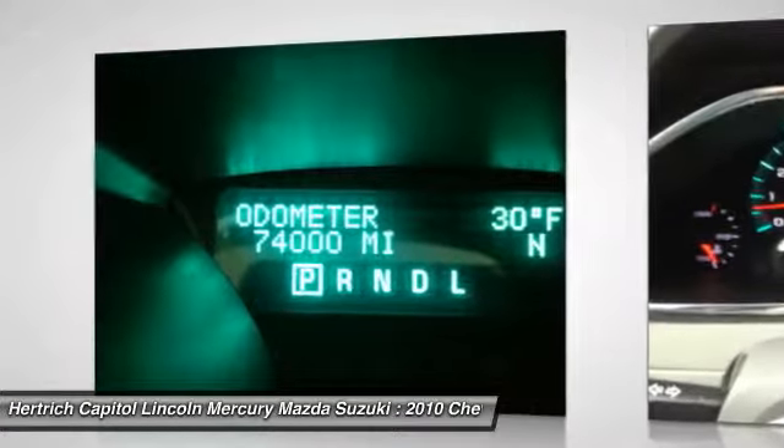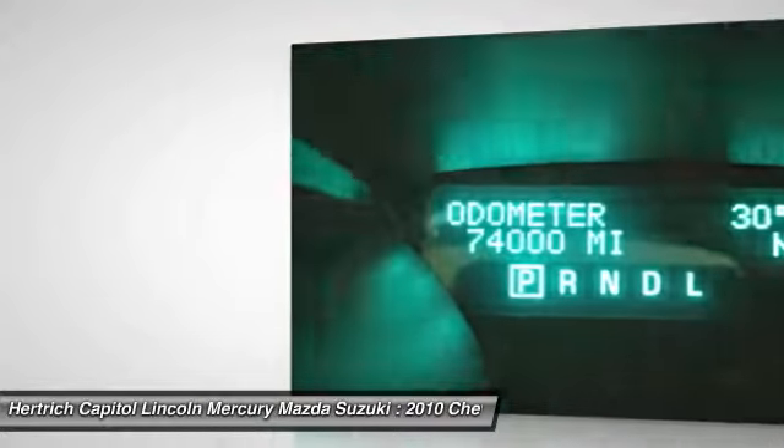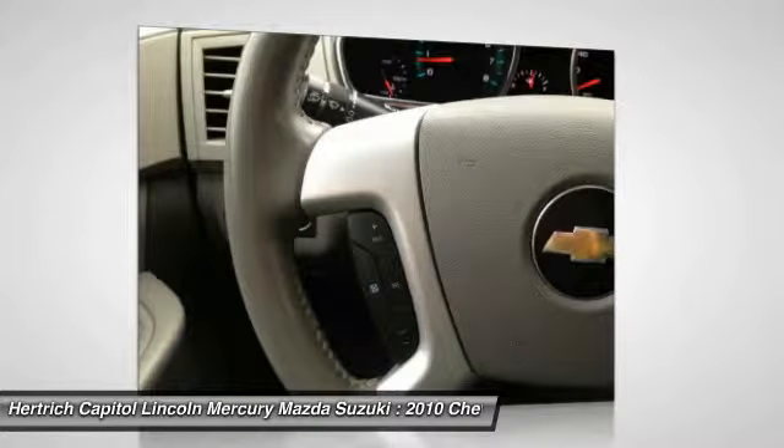Interesting features of this model include being a multi-passenger vehicle with soft, car-like styling, comfortable ride, fuel efficiency, top safety ratings, and a roomy interior.